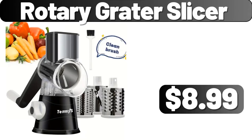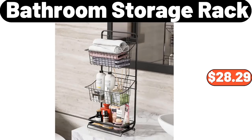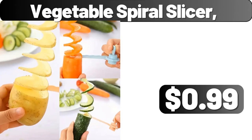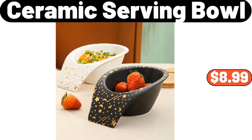Rotary Grater Slicer, $8.99. Knitted Blanket, $7.99. Bathroom Storage Rack, $28.29. 4 Tiers Shoe Rack, $7.99. Vegetable Spiral Slicer, $0.99. 4 PCS Borosilicate Glass Cups, $9.99. Ceramic Serving Bowl, $8.99.